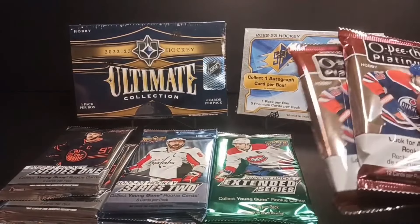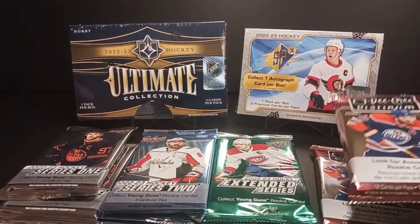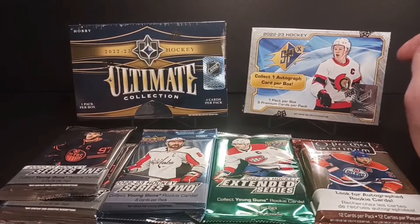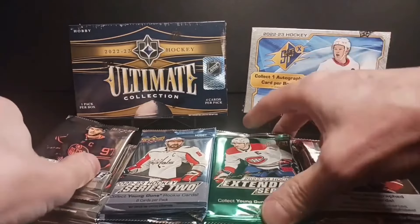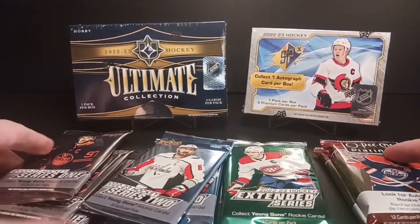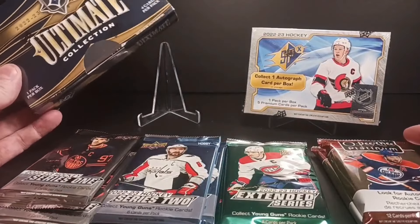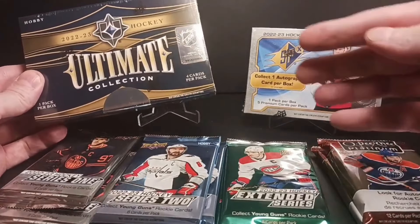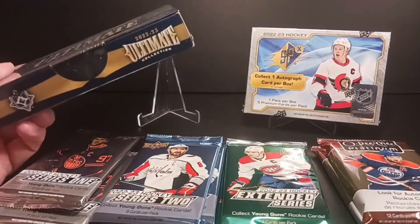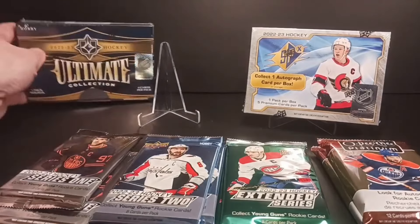I got some Platinum at the last show — hobby boxes were like $155 Canadian. This is about $150 Canadian now, so quite a bit of a price drop since product release. I think all three of these you can get for about $100 a box Canadian. Ultimate's holding its value for some reason — it's $150 US but $250 Canadian. I don't get that, but that's the way it works.